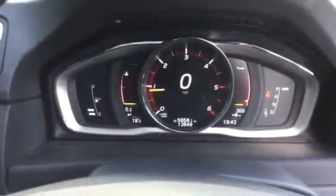We also have the integrated satellite navigation, and the mileage is a little under 13,000 miles at £12,849. Moving to the rear, we can see the rear door cards and rear seats, again all in charcoal leather.